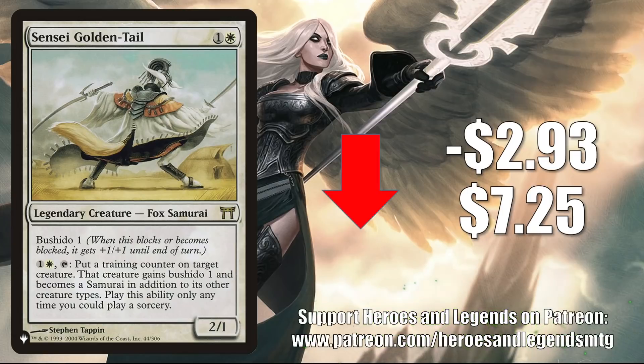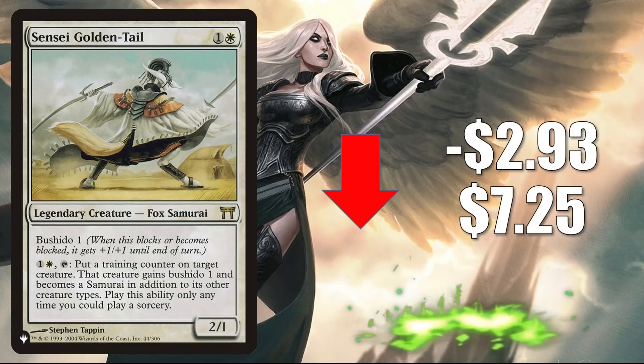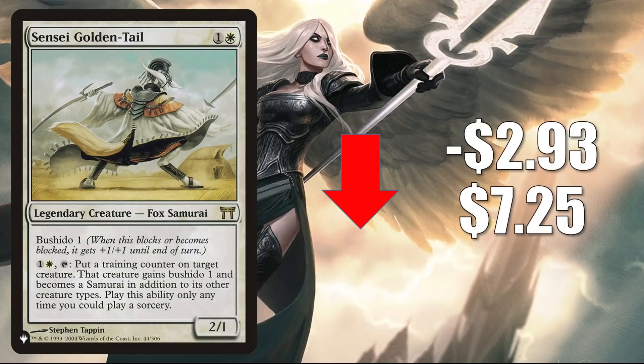Sensei's Divining Top — the copy from the list — is down after a little bit of a bump last week, going down $2.93 to $7.25. It did join the list during Zendikar Rising and stayed on through Adventures in the Forgotten Realms. It has seen more Commander play recently in Isshin, Ryu Storm's Edge, and Light Paws decks.